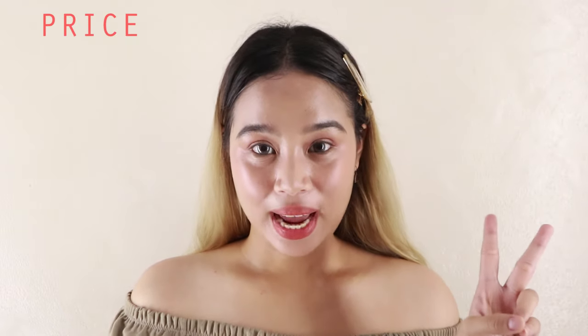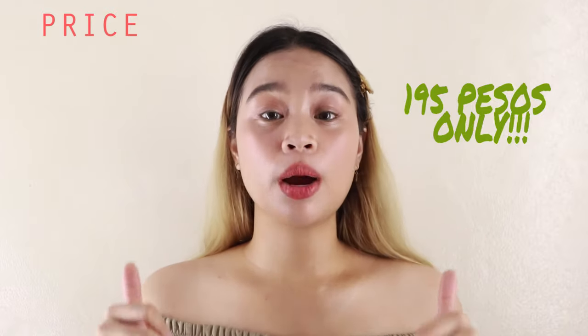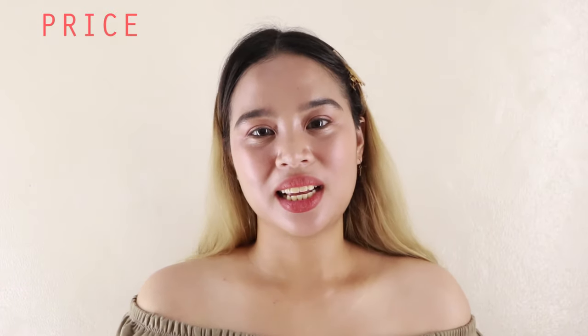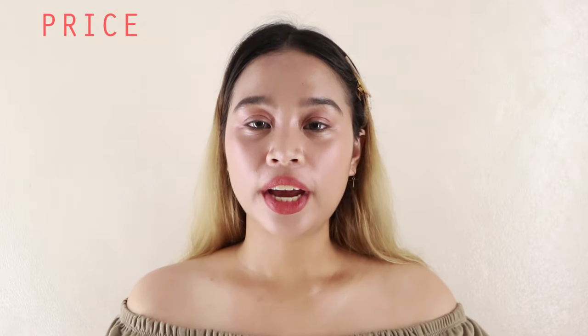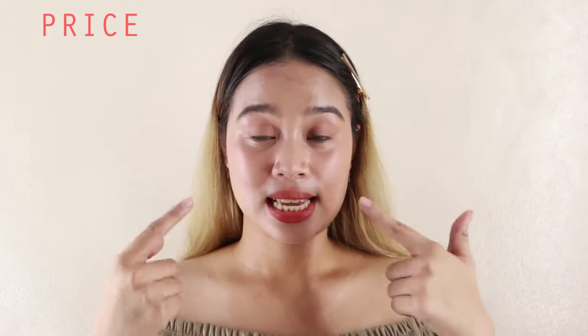And next is the price. So, ang price is 195 pesos. Sobrang okay niya na for a multi-purpose stick kasi yung ibang multi-purpose nagpa-price ng 500 to 1,000, and ito okay na yung price niya na 195 kasi you can apply it sa cheeks, sa lids and sa lips na din.